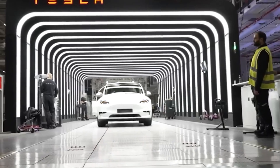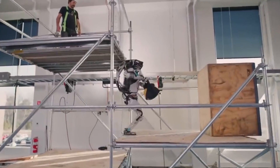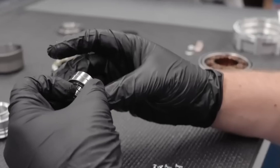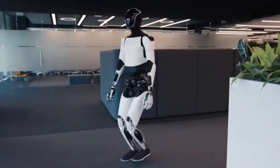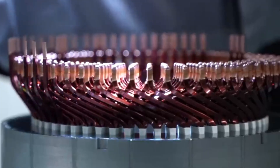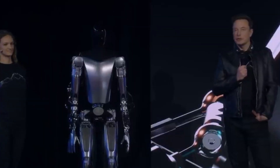Tesla's strategy for Optimus hinges on reusing and repurposing technology originally developed for its electric vehicles. Unlike traditional robotics companies that rely on custom-built components and complex systems, Tesla tapped into its existing tech — the powerful motors, cutting-edge AI, and efficient battery systems already honed in its EVs. By integrating these into Optimus, Tesla sidesteps the enormous costs typically associated with robotics research and development. Musk's team didn't need to build each part from scratch — they just adapted what they already had, which slashed production costs, allowing them to create a robot at a fraction of the price of competitors.